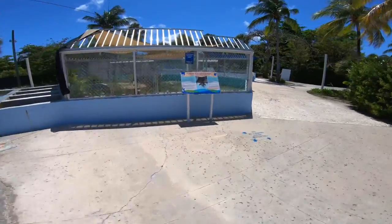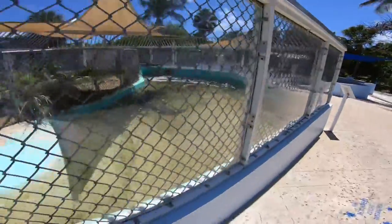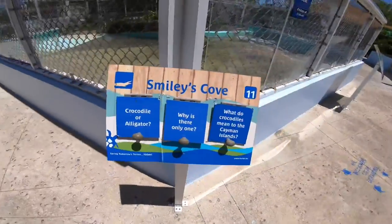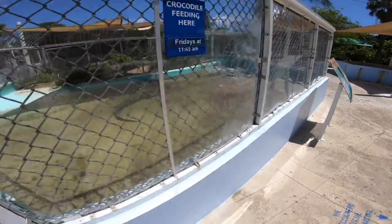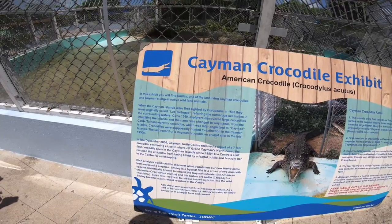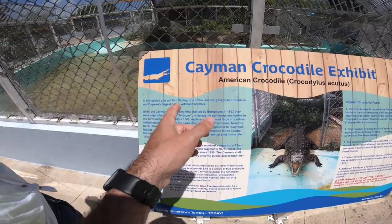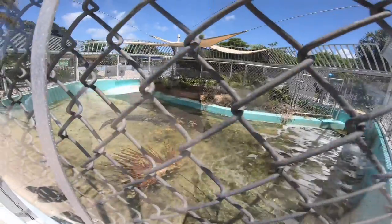Oh it's the American crocodile exhibit — wow, look at him! I'm not sure if you can see, guys, but there's a big crocodile. Crocodile or alligator — which one is which? It's 11:45 — dang it, we missed the feeding.